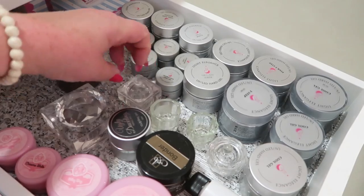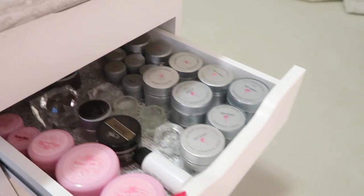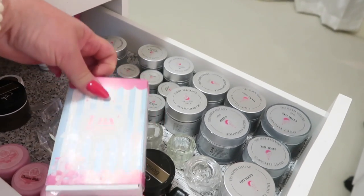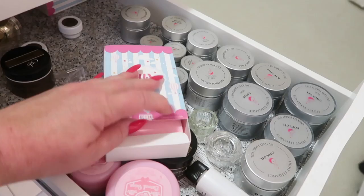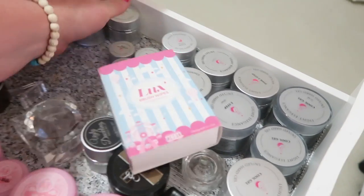And then my crystal monomer dish from Ugly Duckling is there. I keep little ones in here as well in case I need to put some alcohol or acetone in. I also like these Lux brush wipes from E-Nail Couture — these are the pink ones. I like to use these in combination with paper towel when I'm doing acrylic.